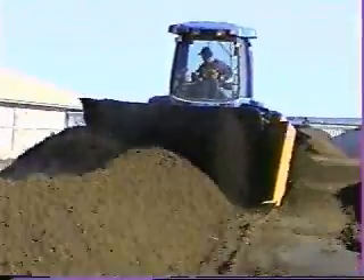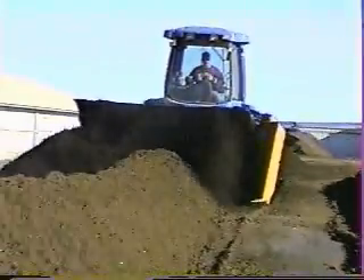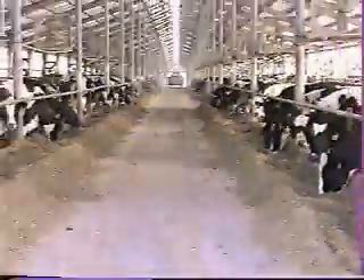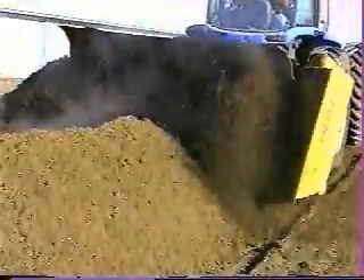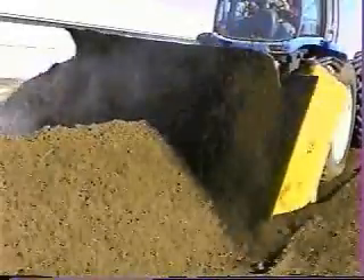Basically, we're making compost to use as bedding — that's our main goal. Our goal is, number one, to kill all the bugs so it's a sterile product. Number two, to get it dry so it absorbs as much moisture out of the urine in the stall beds as we can. So we want it as dry as possible. That's why aerating the manure is important — to get it dry and also to generate heat. We want to get as high heat as possible to dry it and to kill the bugs.